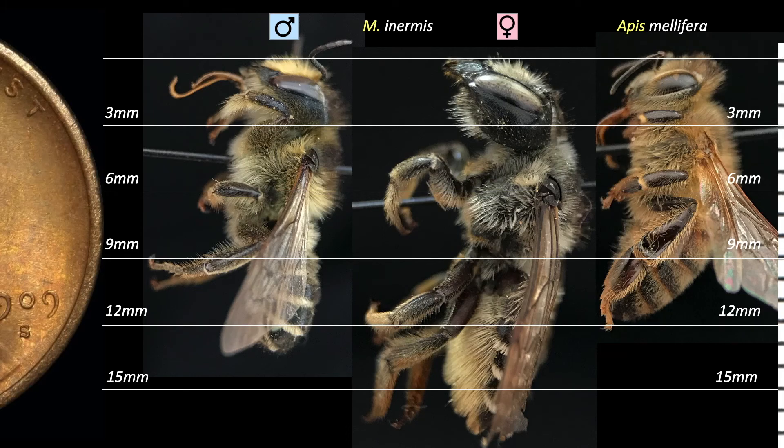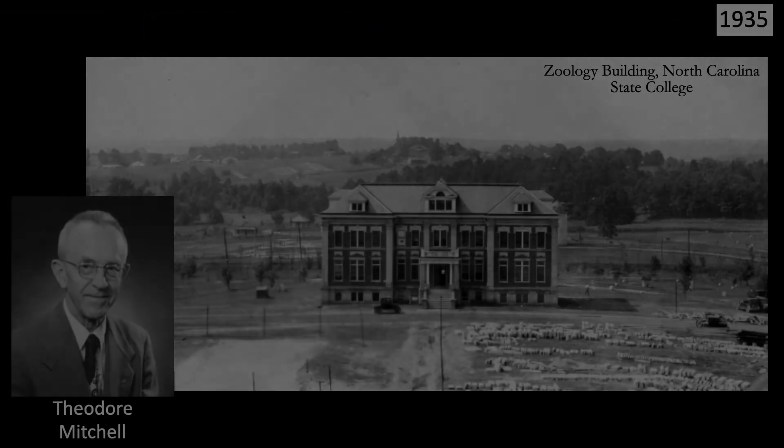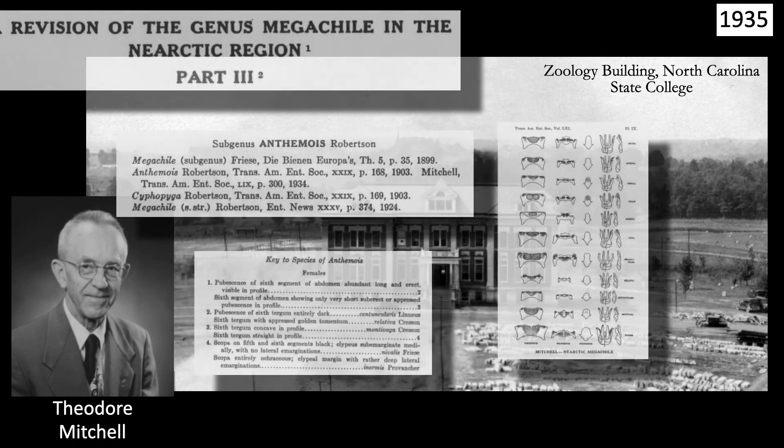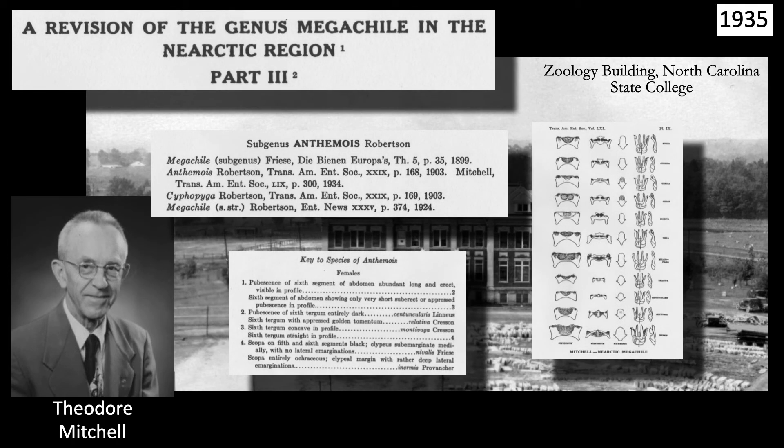Both sexes sport a furry coat and dwarf this worker honeybee. 47 years after Provancher, in 1935, Theodore Mitchell, working at North Carolina State College in Raleigh, revised the subgenus — referred to at the time as Anthomois. His paper gave good descriptions of all five North American species and provided a simple key. Despite its age, this paper is all you need to identify your specimens.